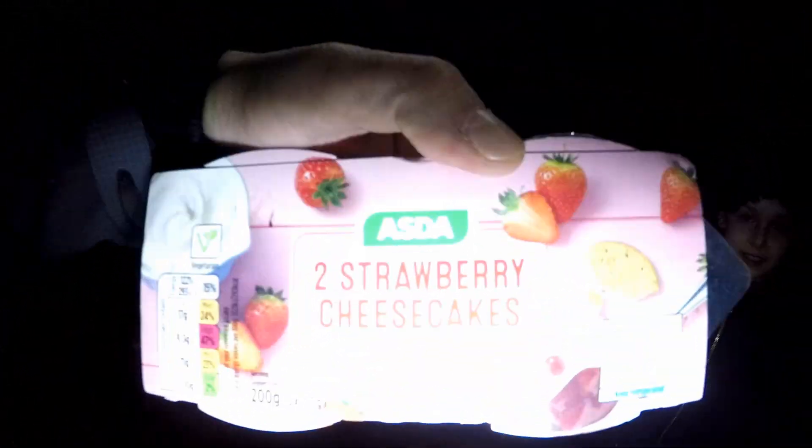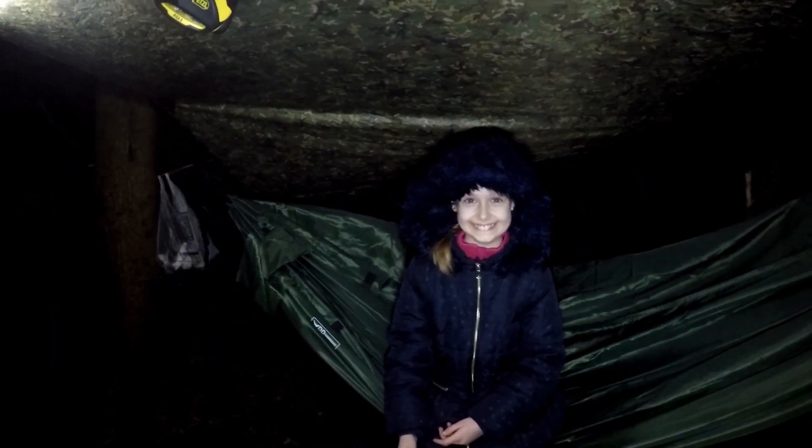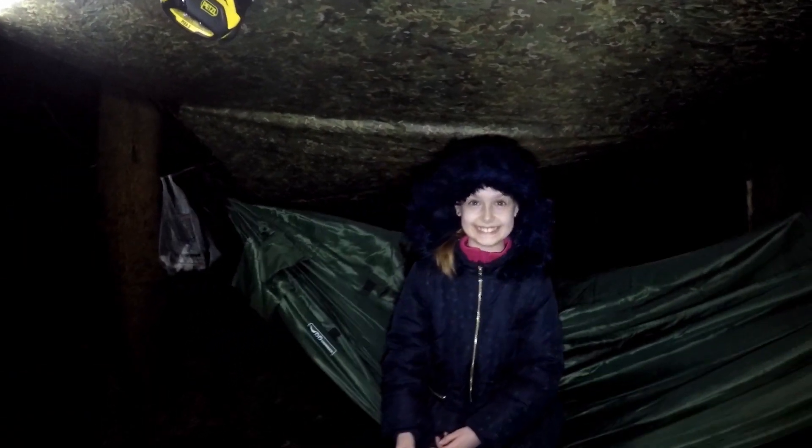We've had our burgers now — it's really nice, it's a shame we didn't have any sauce. Just about managed to cook the two burgers on that little stove. And now for dessert we're going to have two strawberry cheesecakes. Yum — what do you make of that? Tasty.